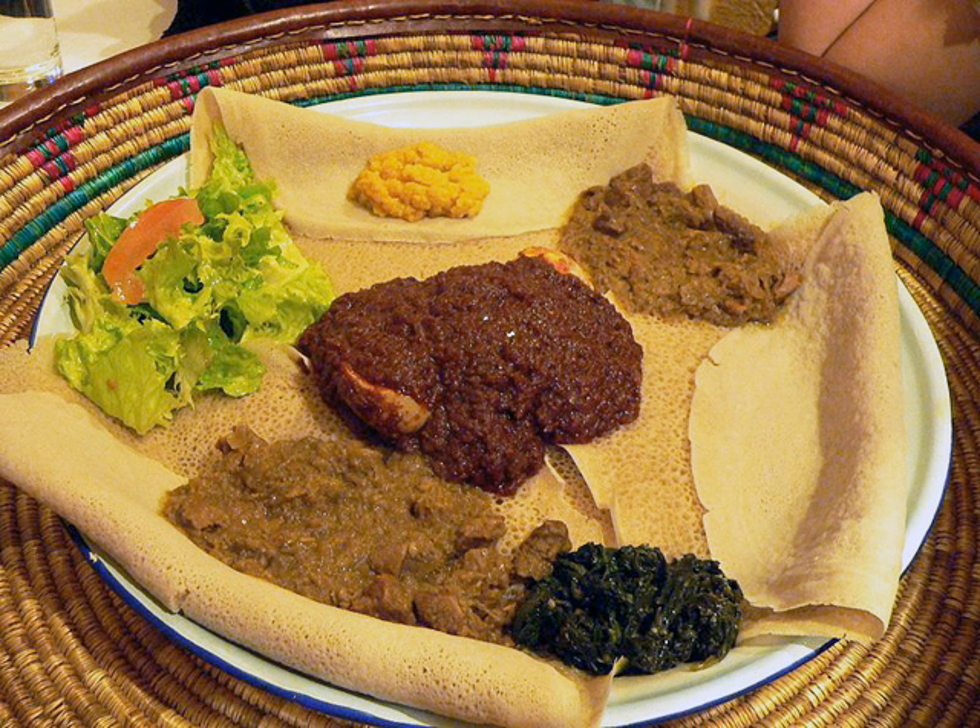Another distinctively Ethiopian dish is kitfo, frequently spelled ketfo. It consists of raw, or rare, beef mince marinated in mitmita, a very spicy chili powder similar to the berbere, and niter kiba. Gourd gourd is very similar to kitfo, but uses cubed rather than ground beef. Ayib is a cottage cheese that is mild and crumbly. It is much closer in texture to crumbled feta. Although not quite pressed, the whey has been drained and squeezed out. It is often served as a side dish to soften the effect of very spicy food. It has little to no distinct taste of its own. However, when served separately, ayib is often mixed with a variety of mild or hot spices typical of Guridge cuisine.